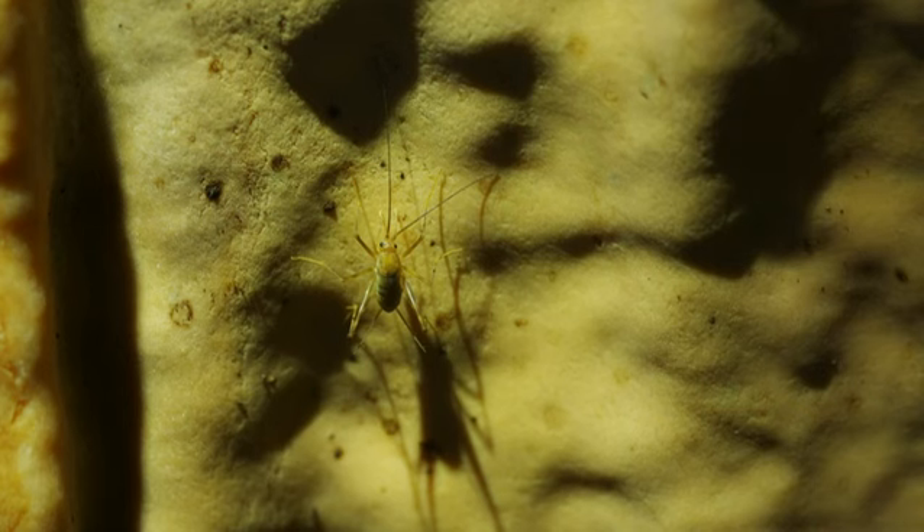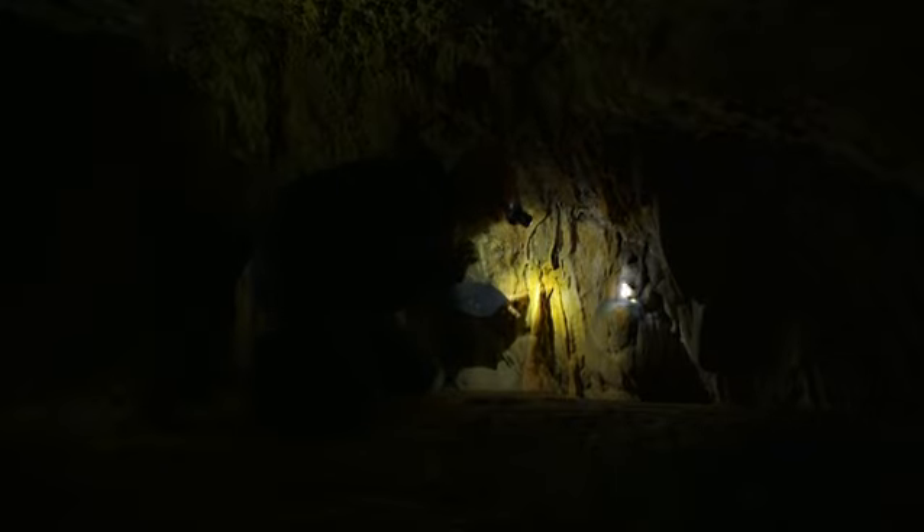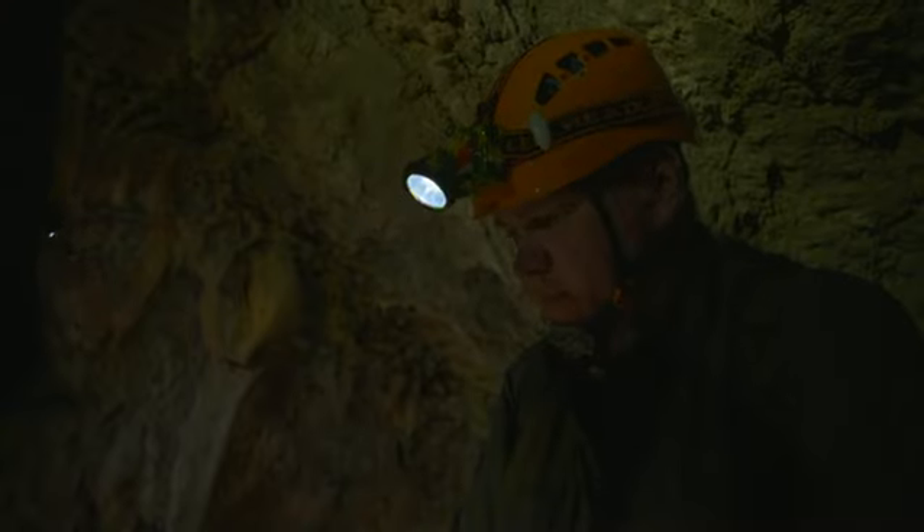I saw something moving down there — some more cave crickets. Alice found a millipede in here — tiny, and just like the cave crickets, completely depigmented. There's no reason for colorful markings for camouflage or to attract a mate because nothing can see them in the dark.